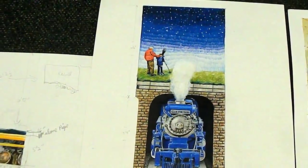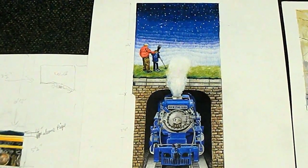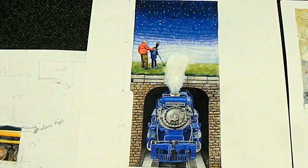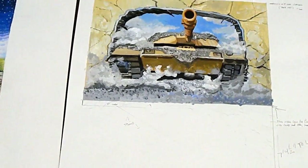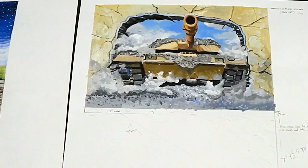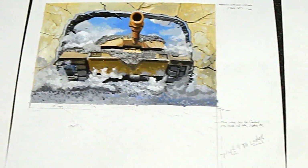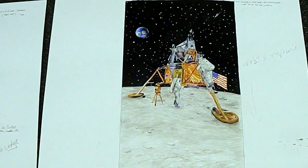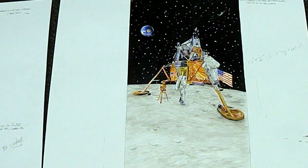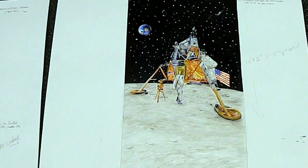The next one is our locomotive coming out of the tunnel, and on top you'll see two people looking through a telescope at the night sky. This is our very, very large wall that's very high. The next one is the big tank crashing through the wall with all the rubble around it — and it's huge, so that's going to be a lot of fun to look at. And then our last wall is the Eagle Lander. Because of the way the moon is curved on it, it's going to be sort of 3D. That's our five drawings, and that's what we hope to see on our stairwell walls.